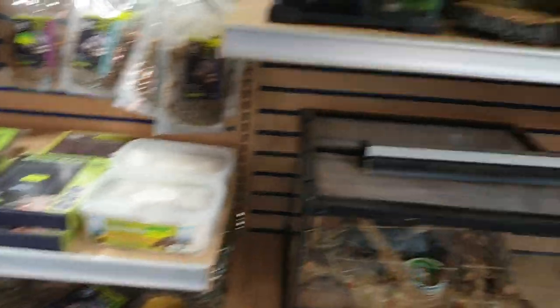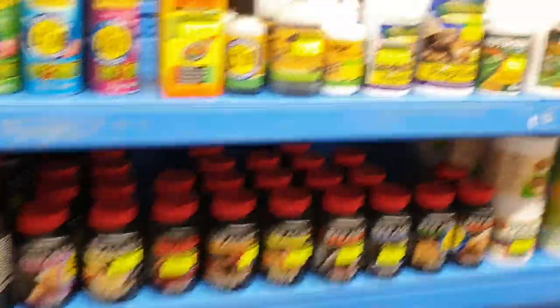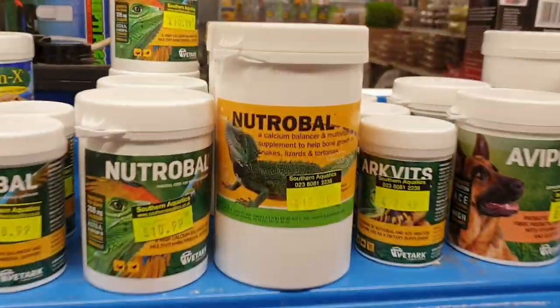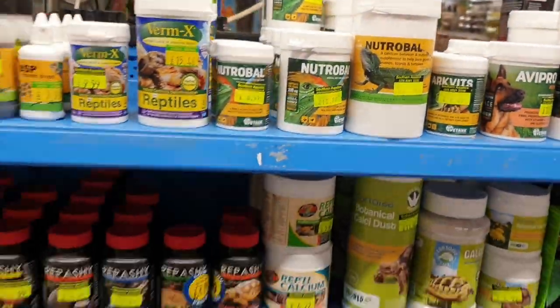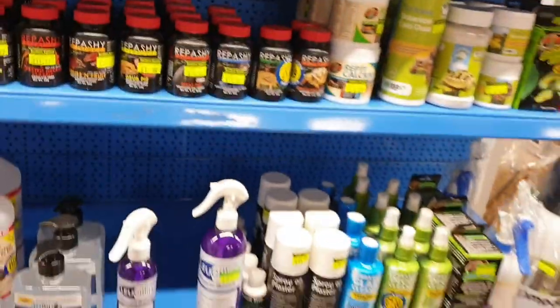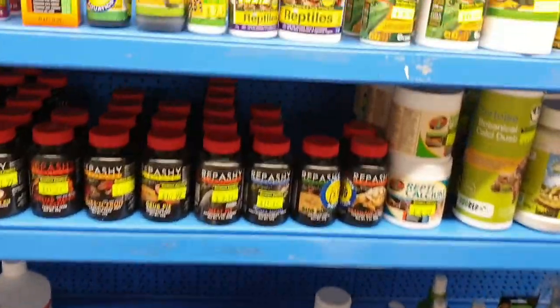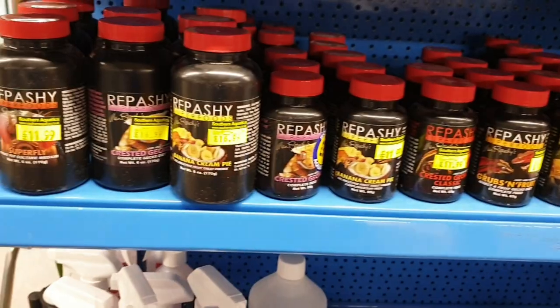If you need your reptiles to be healthy, always make sure you're dusting with calcium and vitamin D regularly through the week — every animal's different so do your research. Nutrobal is probably our favourite because it's got vitamin D and calcium. Vermex is another really important product — use it to worm your animals. If you get a beardie or tortoise, a worm count will often show high levels of pinworm especially in captive animals, so it's important to keep those numbers down.